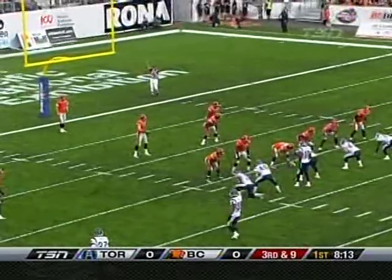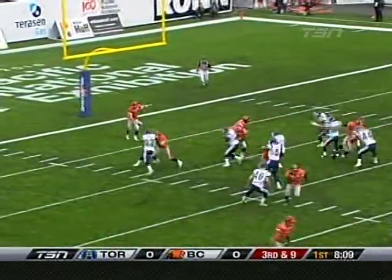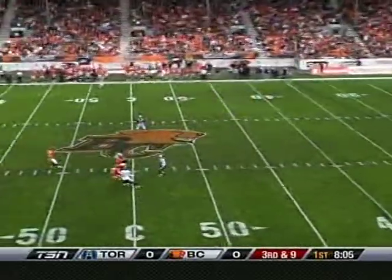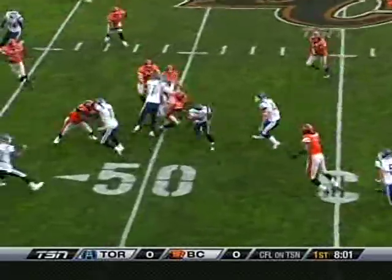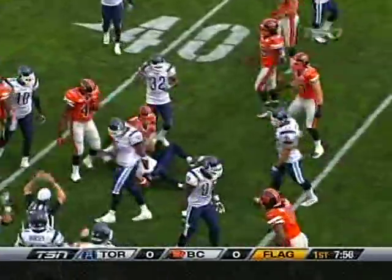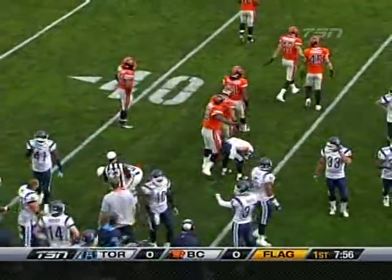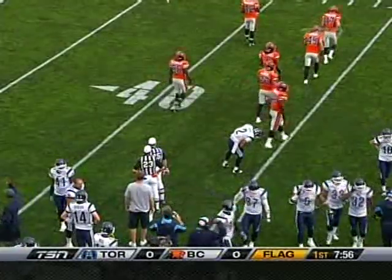Third down now, Paul McCallum, his second punt. This time he'll let it fly from about the 7- or 8-yard line. Good kick. Owens — the no-yards call. Reverses field twice. Chad Owens can also add 15 yards on after the no-yards call, so good field position now for the Toronto Argonauts. Let's go down to the sideline now — our reporter today, Farhan Lalji.